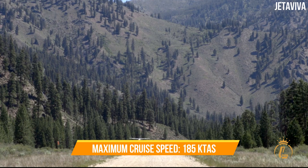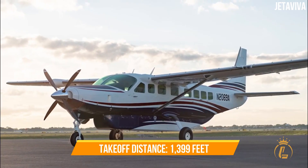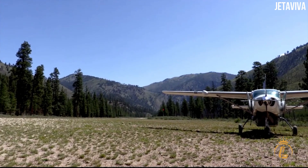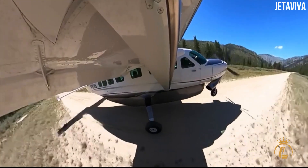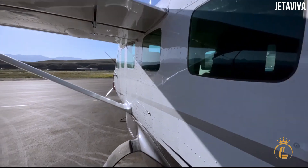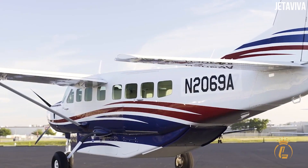The Grand Caravan EX is a 10 to 14-seater aircraft with a maximum range of 912 nautical miles, a maximum cruise speed of 185 KTAS, and a takeoff distance of 1,399 feet. For individuals wishing to acquire an airplane that can double as a revenue-generating investment, Cessna has an established range of proven aircraft types and a large support network, making this an excellent pick with its variety of passenger, freight, and utility capacities.